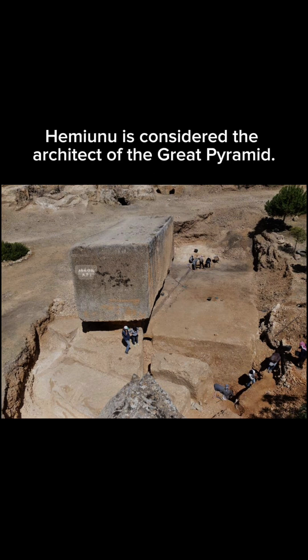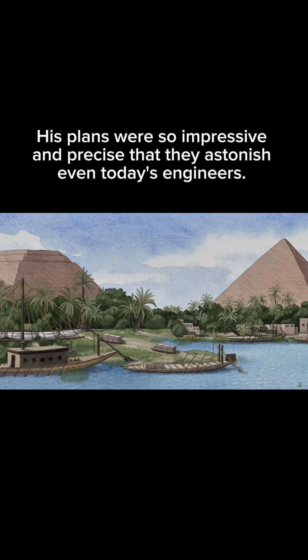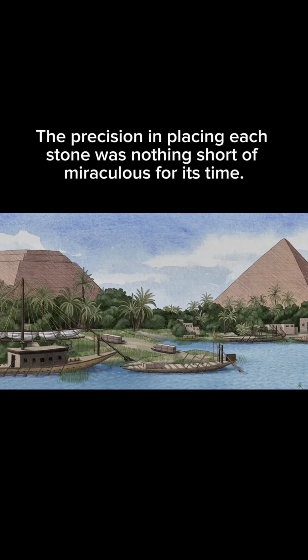Hemunu is considered the architect of the Great Pyramid. His plans were so impressive and precise that they astonish even today's engineers. The precision in placing each stone was nothing short of miraculous for its time.